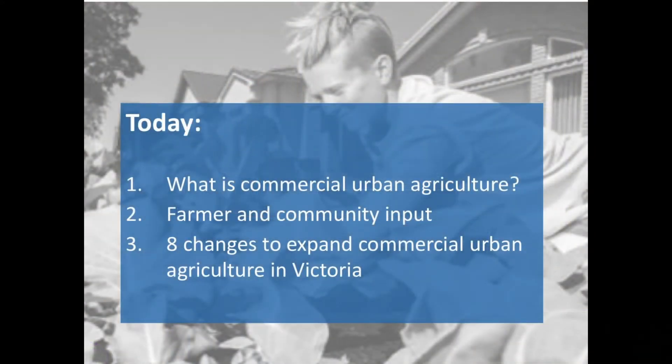If we are serious as Canadian municipalities about feeding people within cities, we need to move beyond just growing food in the city and make it easy to both sell and buy that food within the city. Over the next 15 minutes, I'd like to introduce you to commercial urban agriculture — what is it, where is it, what does it need. I'd like to tell you what we learned from the urban farmers or producers in Victoria as well as our community. And finally, how this input shaped eight regulatory changes aimed at supporting the expansion of commercial urban agriculture in Victoria.